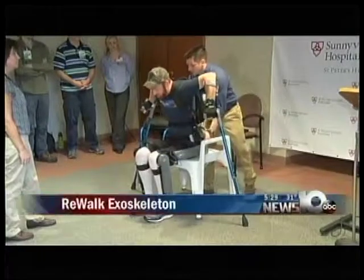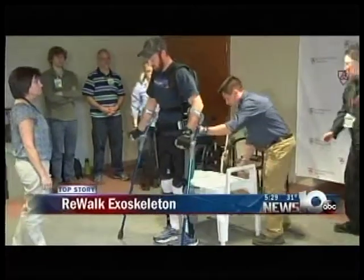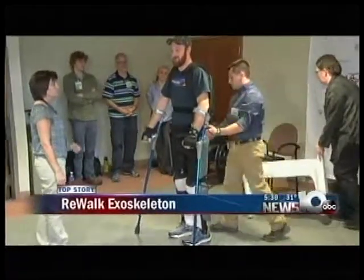What if you could walk again? A first-of-its-kind technology is helping paraplegics do just that right here in the Capital Region. Good evening and thank you for staying with us for News 10 ABC at 5:30. I'm Mark Baker, and I'm Lydia Kolbita in for Elisa Streeter tonight. Sunnyview Rehabilitation Hospital in Schenectady revealed a new device helping people in wheelchairs to walk again. One man got the chance to be the first patient to test it out, and News 10 ABC's Heather Kovar was there when it happened.